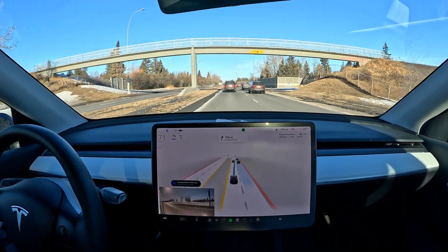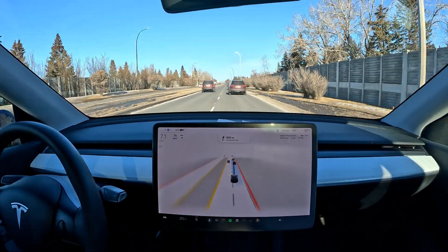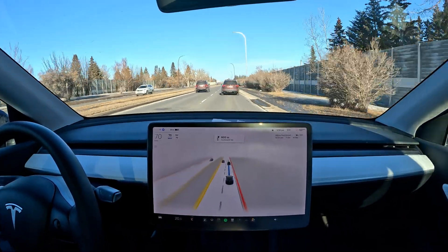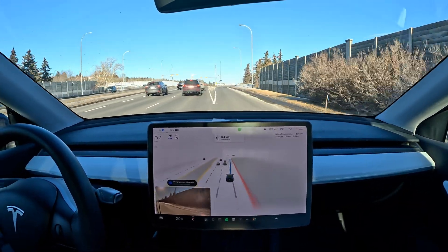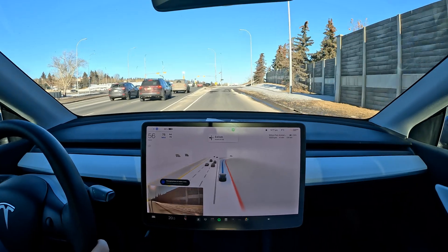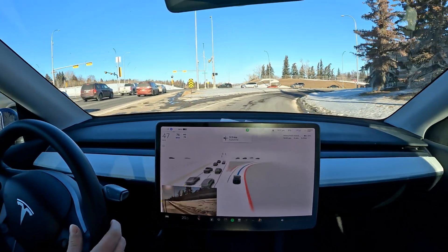There we go, we've got the signal — awesome, just like clockwork. It's indicating to get out of this street and onto the filter lane for this right turn.